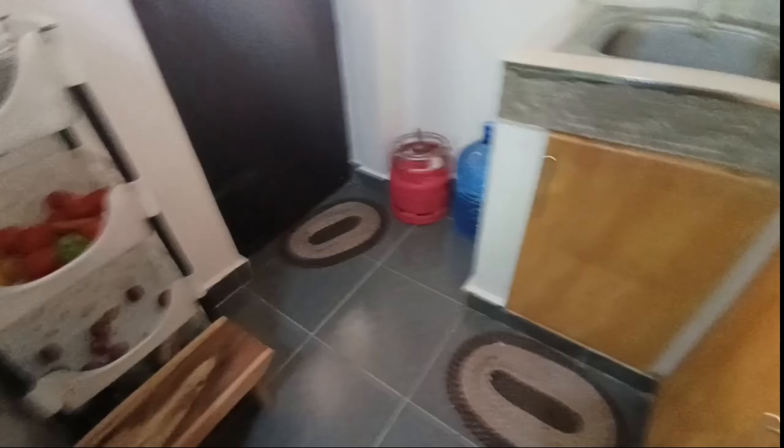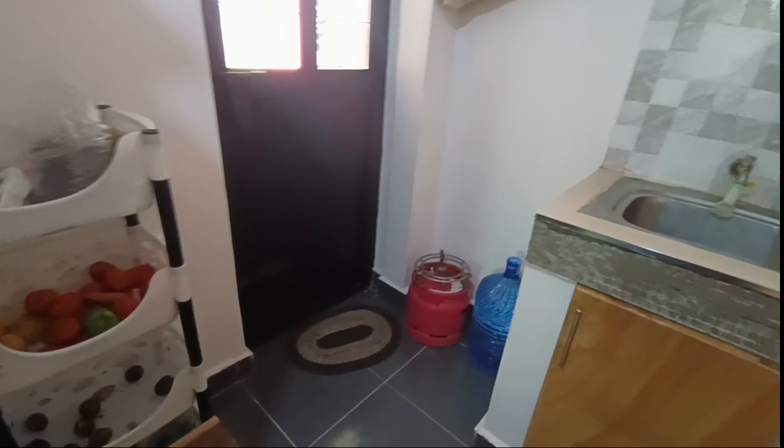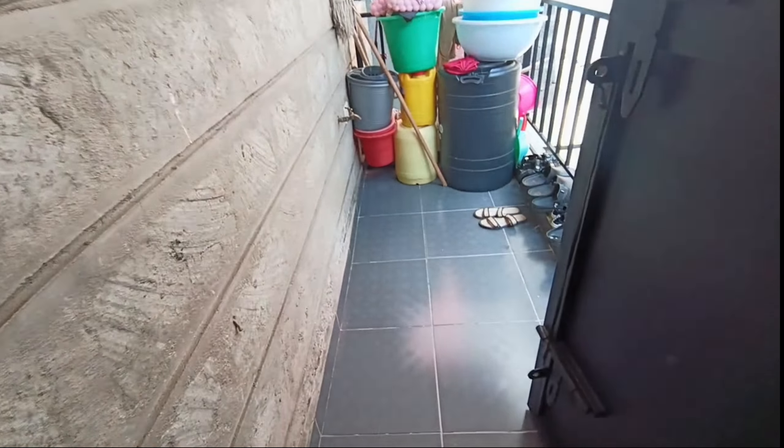Here we have another door. There are some small mats — I'm going to change them and do a kitchen makeover. So far I'm thankful to God for what he has given me. This is another door that leads to the kitchen balcony — this is where we do some of our laundry and washing. It's not that pleasing but it's not bad. I'm thankful to God.